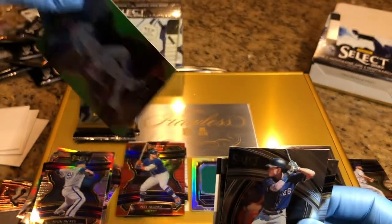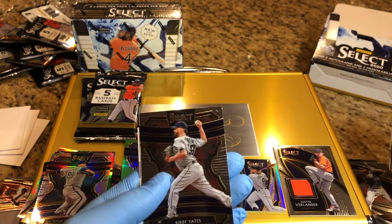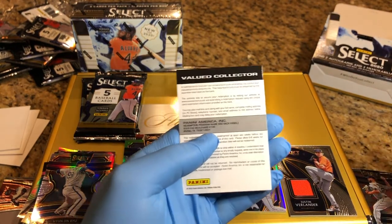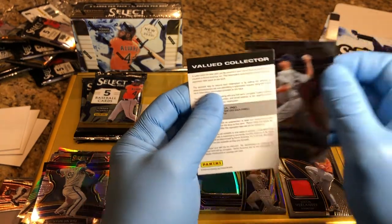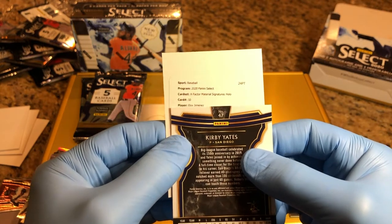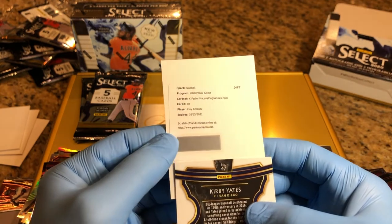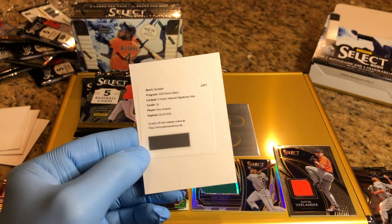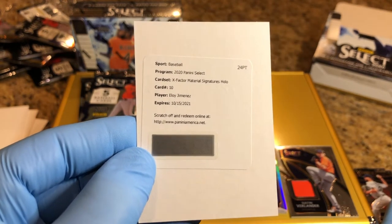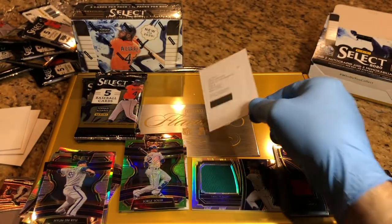And for our first auto — snap — this is good! I got a Valued Collector Redemption card. Never had one of these. Let's see what it is — X Factor Material Signatures Hollow, Eloy Jimenez. That's cool, never had one of these. X Factor Material Signatures Hollow. I'll send that off and report back on what that's like — really cool, never had one of those, awesome.